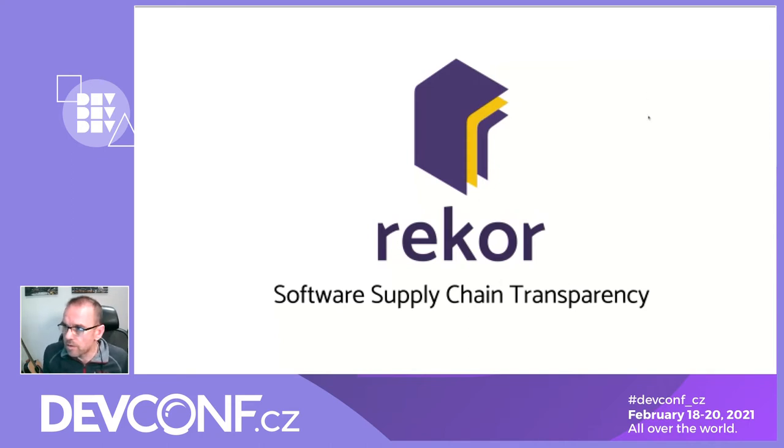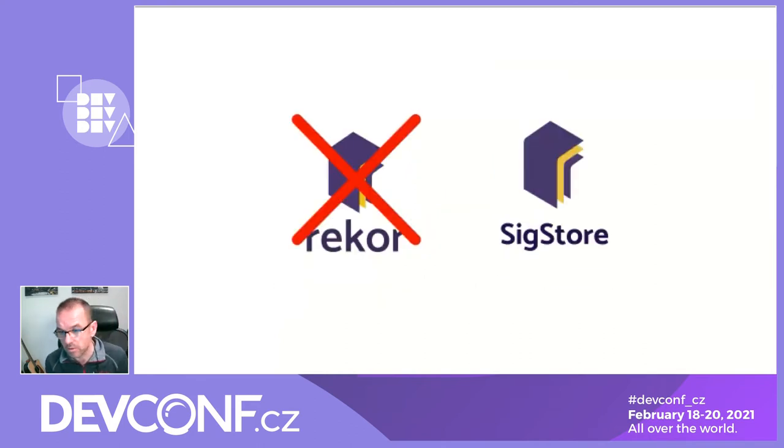To kick things off, something I have to come up front about is we've had to change our name. Originally we were called ReCore, which we really liked — ReCore is Greek for record. But we found out there was an AI company with that name trading on the NASDAQ, so because of possible trademark complications we had to pivot. We're now called SigStore. We're just migrating our namespace to this new naming convention, so there's a residue of ReCore in the slides — just think of SigStore.